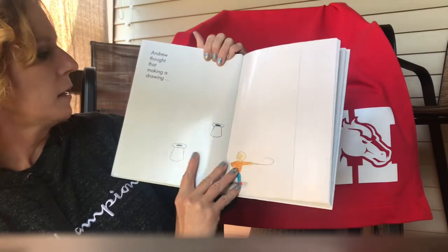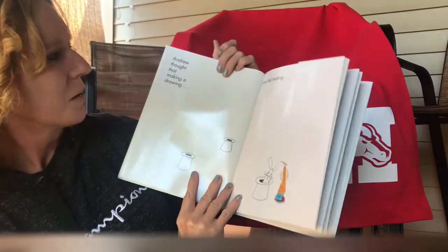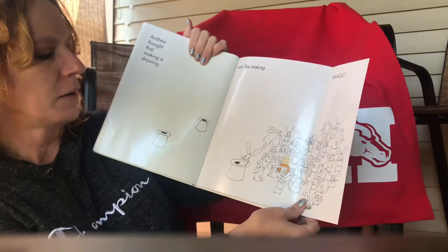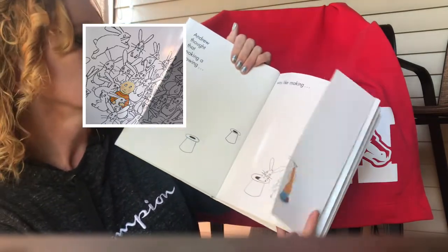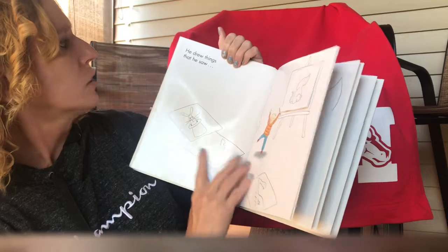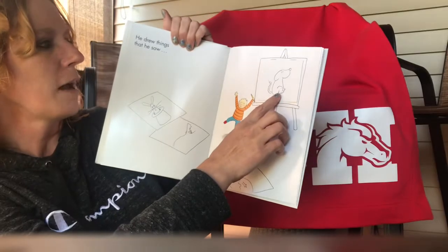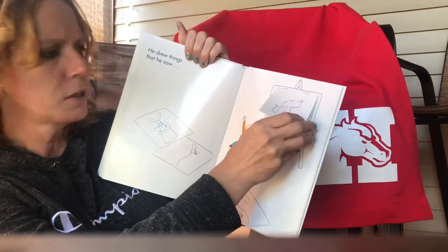Andrew thought that making a drawing — wonder what those are — was like making magic. Look at that. He has a hat with a rabbit coming out of it, and over here he's got a lot of rabbits that he drew. He drew things that he saw. I see the rabbit and the dinosaur and the pig roller skating out of the alligator's mouth. Look at that. What is this called? A dog. He's got a whole bunch of pictures here.